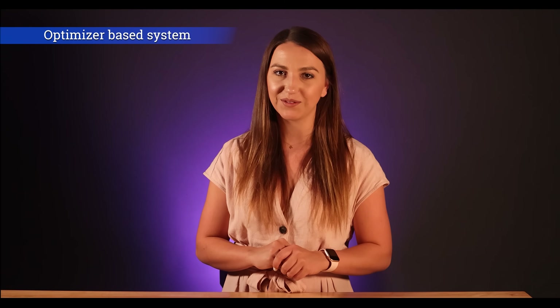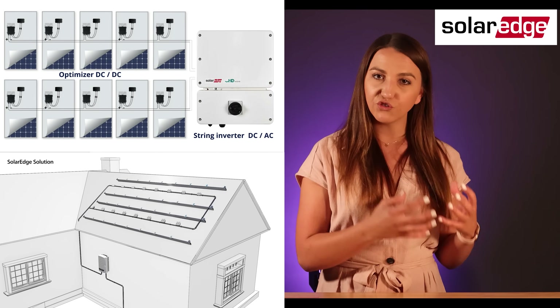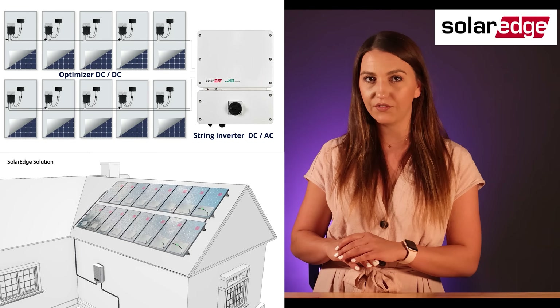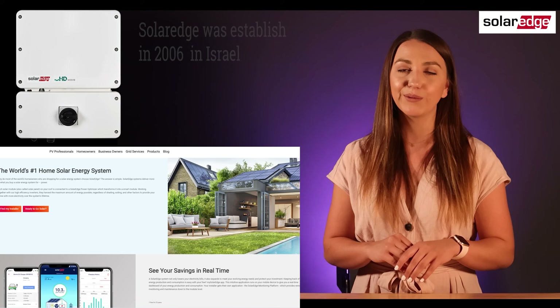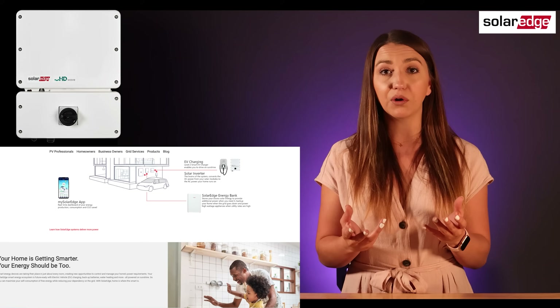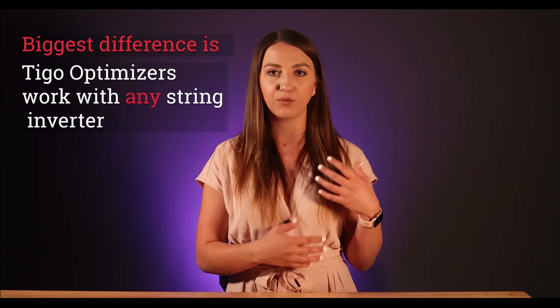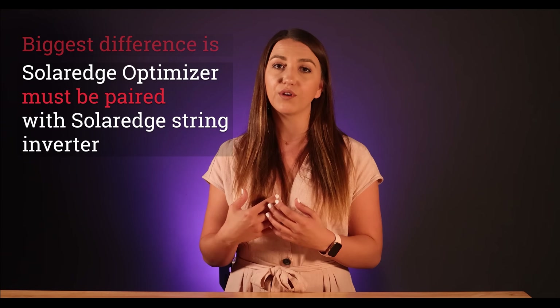Let's talk about the third optimizer-based system. There is SMA and Fronius paired with Tigo optimizers, but the third optimizer-based system is by SolarEdge. This is a hybrid system between string and micro-inverter that uses a central unit as well as optimizers. SolarEdge was established in 2006 in Israel and was the first to develop the DC optimizer solution. For many years they were really the only optimizer-based option in the market, but they've since been challenged by Tigo optimizers. Both are still very popular and reliable. The biggest difference is that Tigo optimizers work with any string inverter, whereas SolarEdge optimizers must be paired with a SolarEdge string inverter.